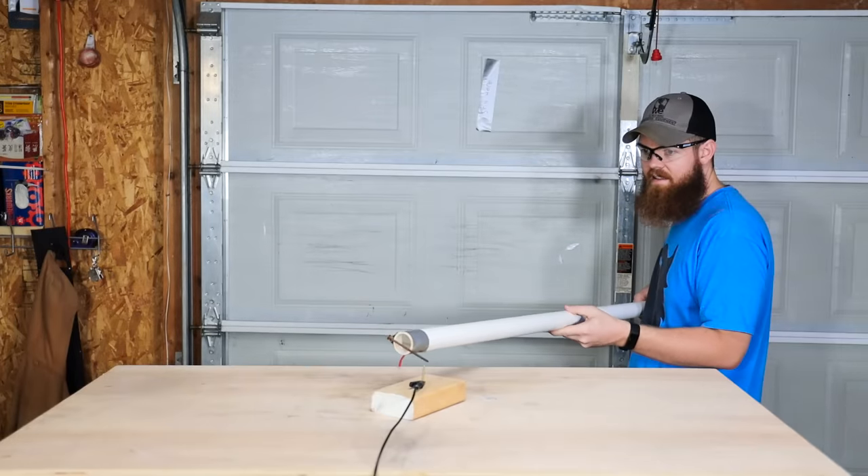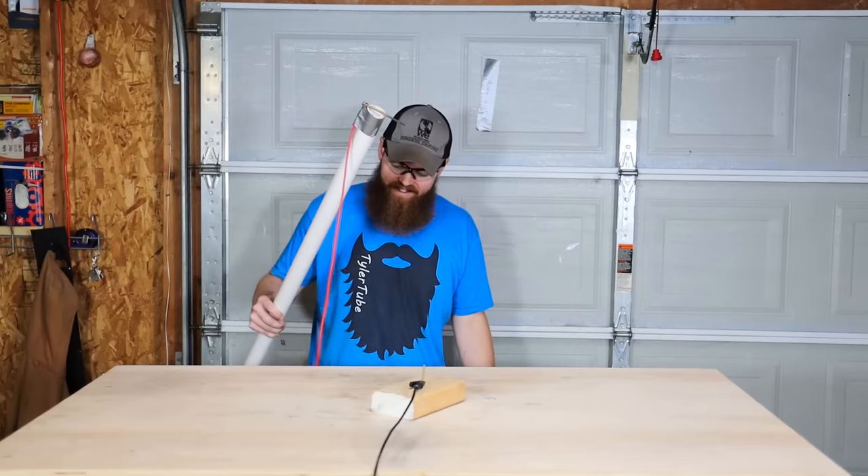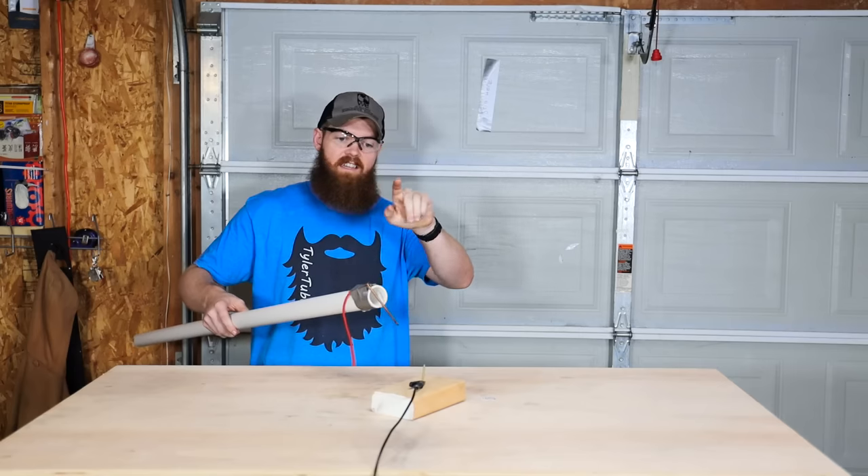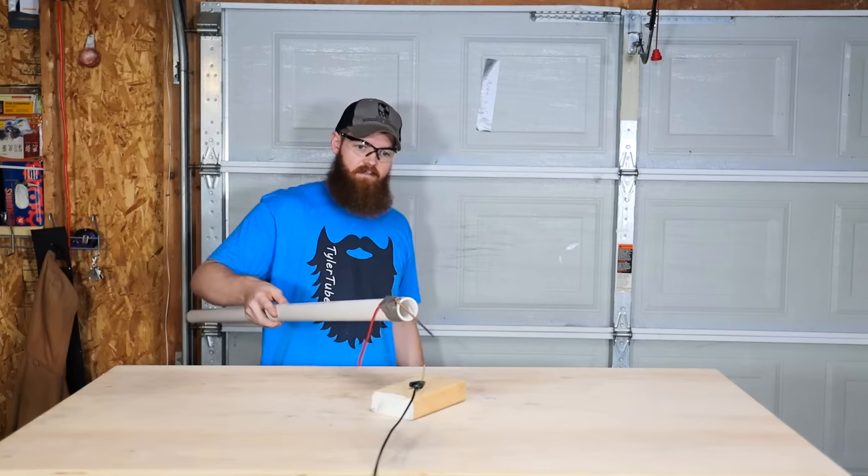You see that? That's a lot of power. If you guys remember in the video where I did this with 300 batteries, it was not that bright and it was kind of green.